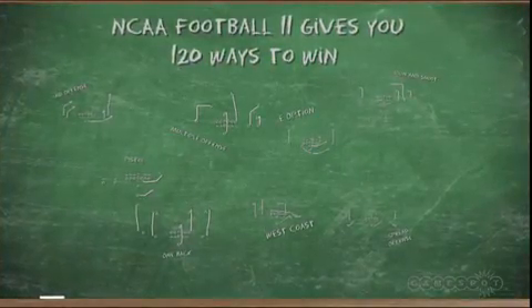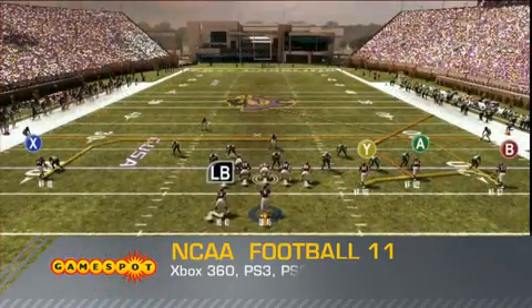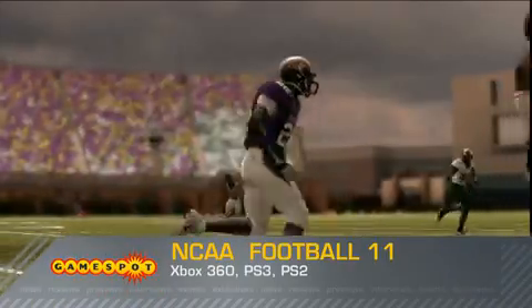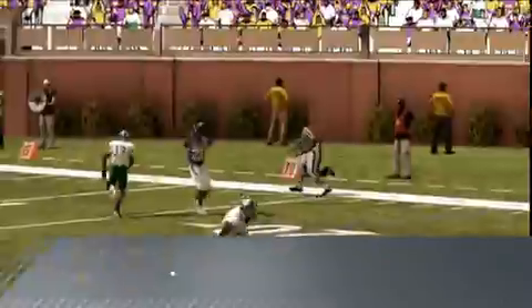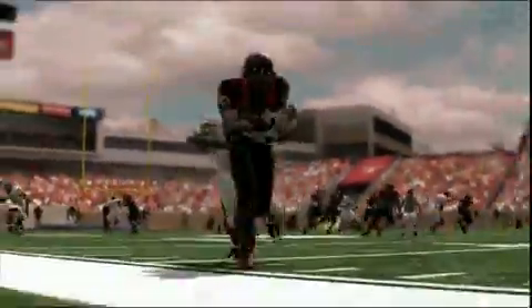120 ways to win — real college offenses. Every school runs a different version of an offense. There might be 60 schools that run the spread, but each one runs it a little bit unique, whether it be the spread option or the no huddle. We try to nail what each school's offense is like so when you're playing with them, their playbooks are correct, the personnel they use, the formations, when they go no huddle and how they use it — making sure all that's right.